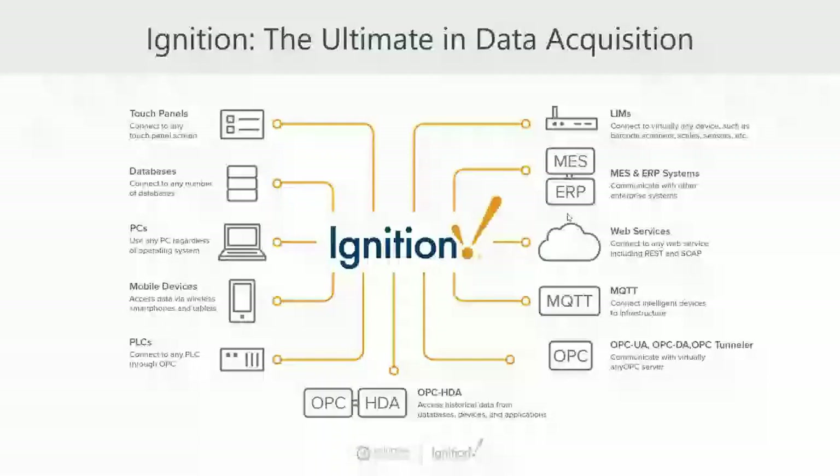The way we generally think of Ignition is at the center of an ecosystem. Ignition connects out to a variety of different things — PLCs, RTUs, other devices, databases, LIMS lab equipment — going out over MQTT or OPC UA. Ignition can pull data from different places and distribute it to other places, in addition to being a hub of communication, visualization, and being able to have users log in and see things inside Ignition itself.